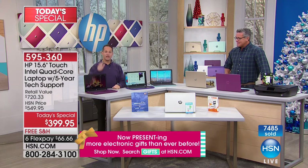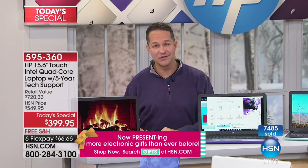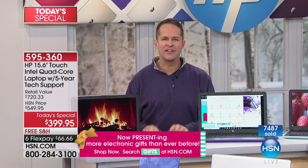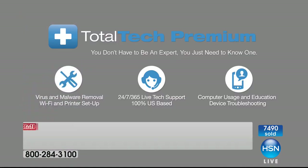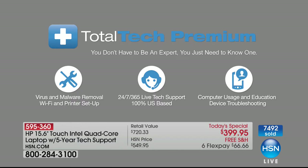To that point, we included five years of technical service and support — something we've done one other time this year. Any question you have on your computer, you now have a team, people, a squad. If you have a question about how to set up your printer, how to get on Wi-Fi when you're out and about — they'll be there.